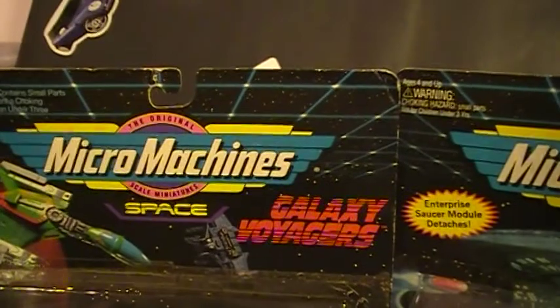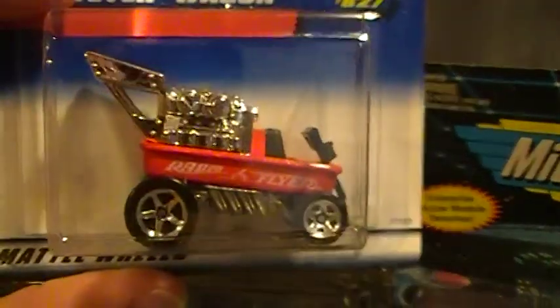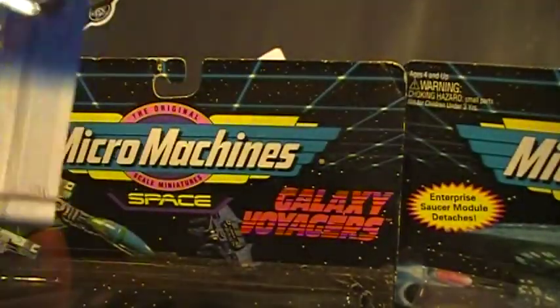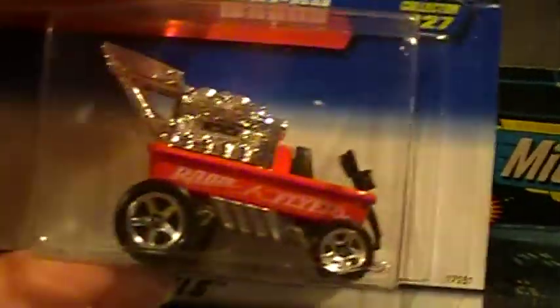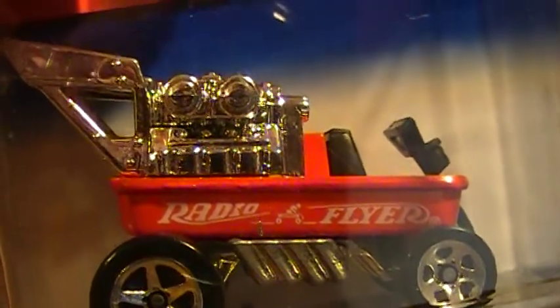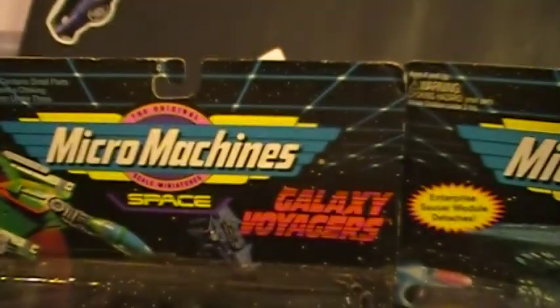I saw this and thought it was pretty awesome. This is a Hot Wheels from 1998 — a Radio Flyer Wagon. I just thought it was sweet. Paid a buck for it, so I took it — thought it was pretty awesome.